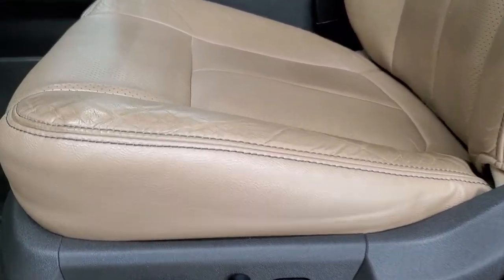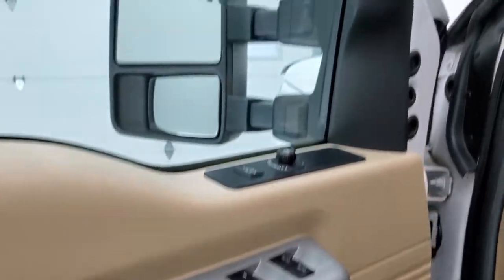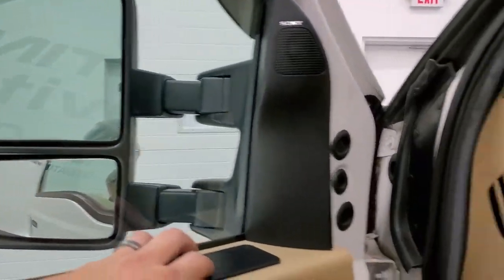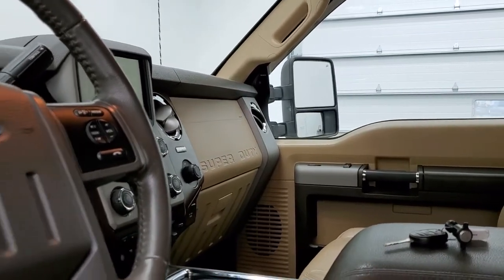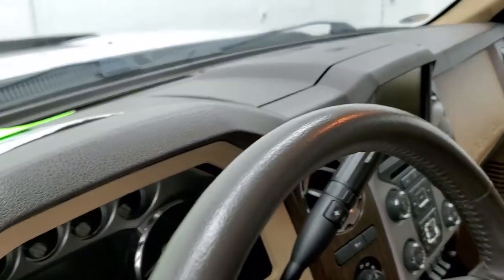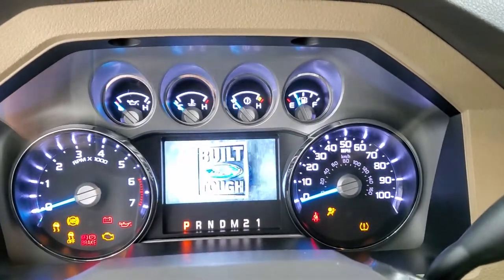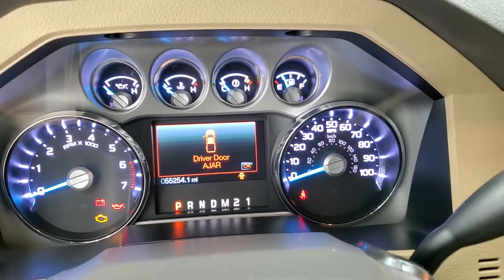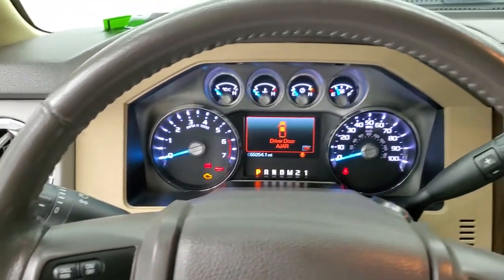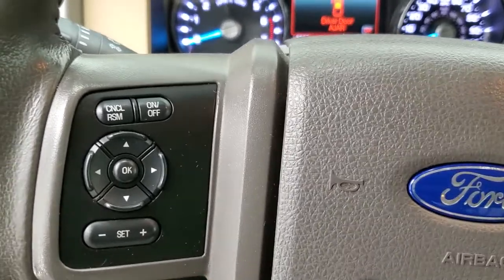Inside, the Lariat package gives you tan leather seats — no rips or tears, they're in excellent shape. It does have factory floor mats throughout, auto headlamps, power pedals, power windows, power locks, power mirrors, and the Sony sound system. This truck has 55,254 miles. The instrument cluster is very clean. It comes with the leather-wrapped steering wheel, Bluetooth and audio controls on the right, and cruise controls and information center controls on the left.